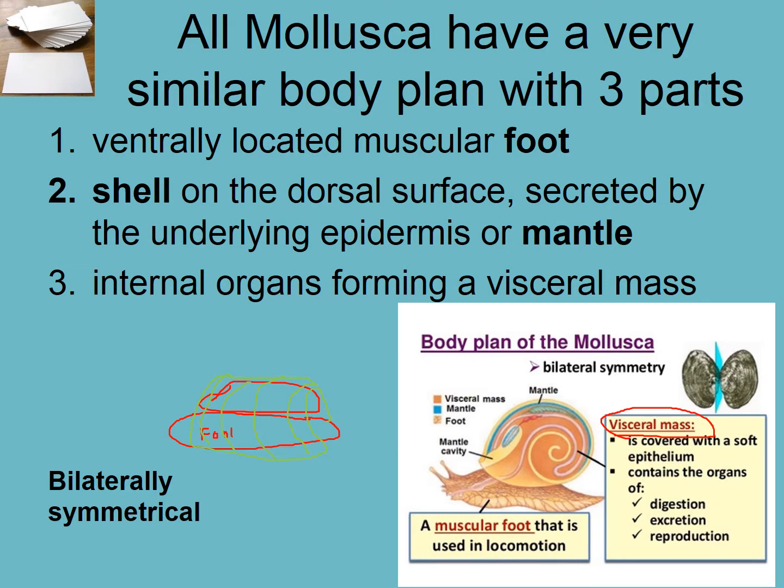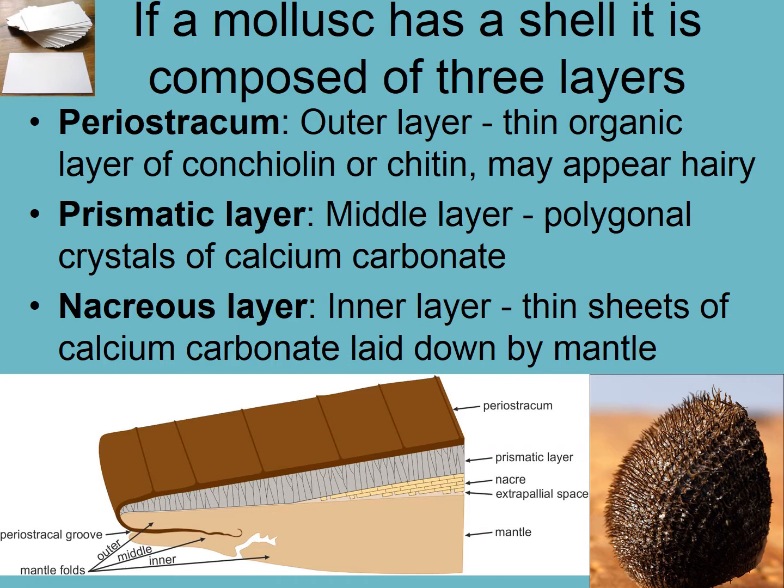And they are bilaterally symmetrical. One of the most interesting things about mollusks is their shells. People spend lots of time and money collecting shells from all around the world. If they do have a shell — not all do — then it will be composed of three layers. The first one is the periostracum, which is kind of like a fingernail material. It can have a hairy surface, which can help give it grip or keep things from settling on it — grip into the sand, for example, like this clamshell.